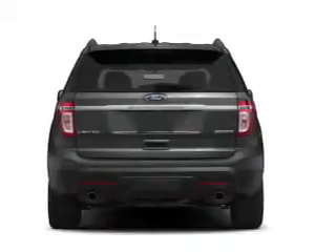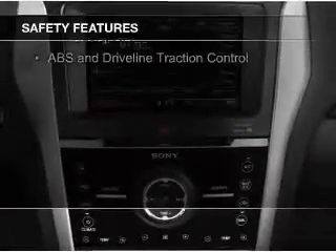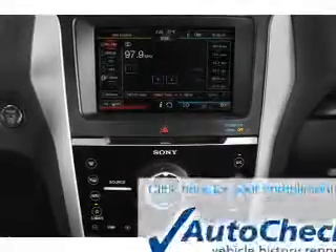Safety was made a priority with these features: a backup camera, fog lights, side airbags, second and third row head airbags, independent suspension, and traction control.